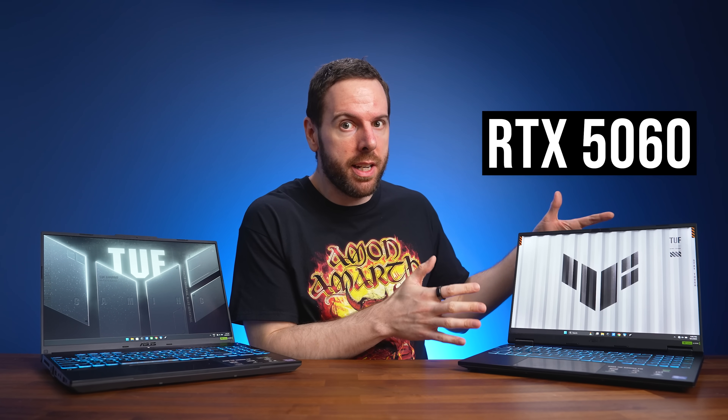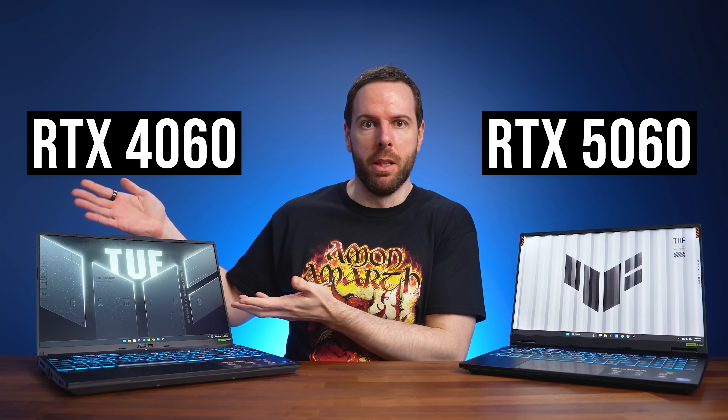How much faster is Nvidia's RTX 5060 laptop GPU compared to the 4060 from last gen? I've compared both in 25 games at 1440p and 1080p resolutions to show you all the differences.